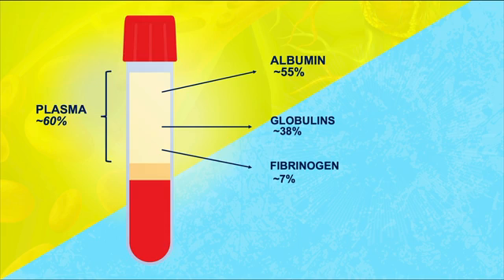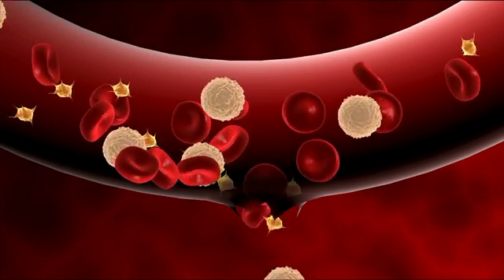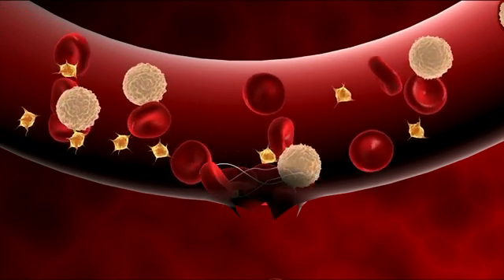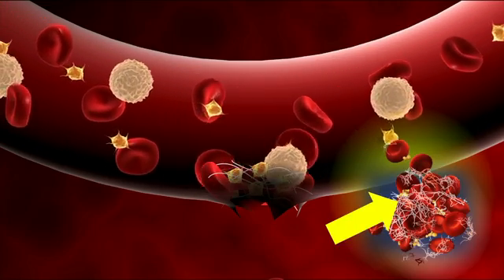Lastly, there's fibrinogen, which accounts for about 7% of the plasma proteins. Fibrinogen is a protein involved in the blood clotting process. If your fibrinogen levels are low, that can result in excessive bleeding and blood loss. Blood is like liquid gold and you want to hold onto that stuff.